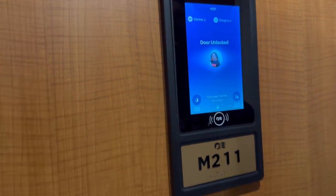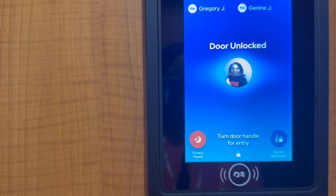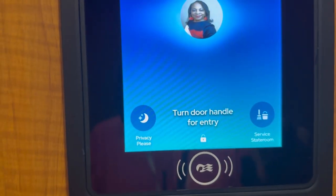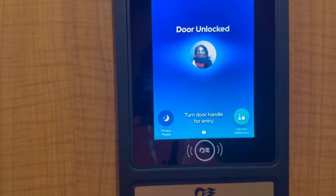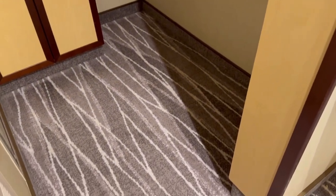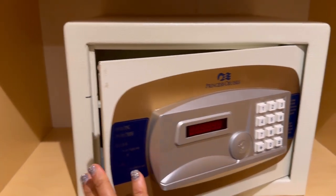This is room M211. The medallion feature knows when you're close and unlocks the door automatically. I also love the feature where you can set 'do not disturb' or signal that you want room service right from the door panel. The closet space was pretty roomy, and there's a safe and plenty of shelving in that area — we really liked that.